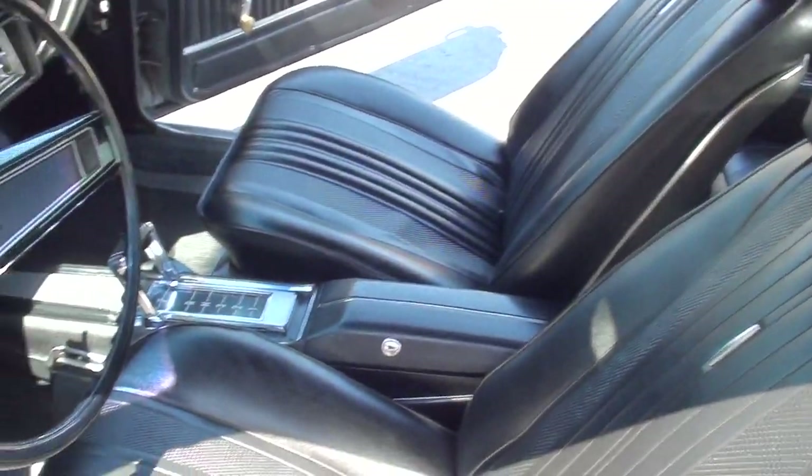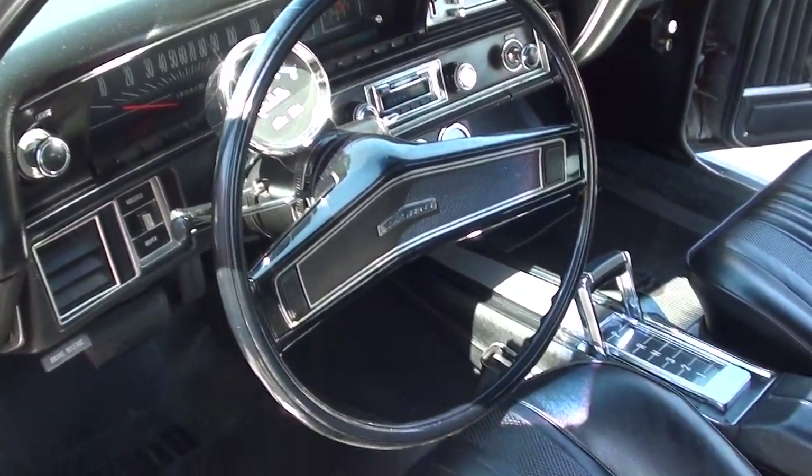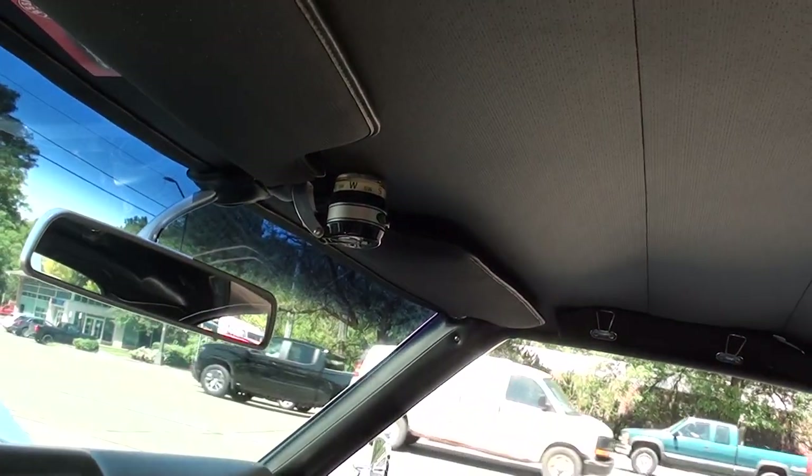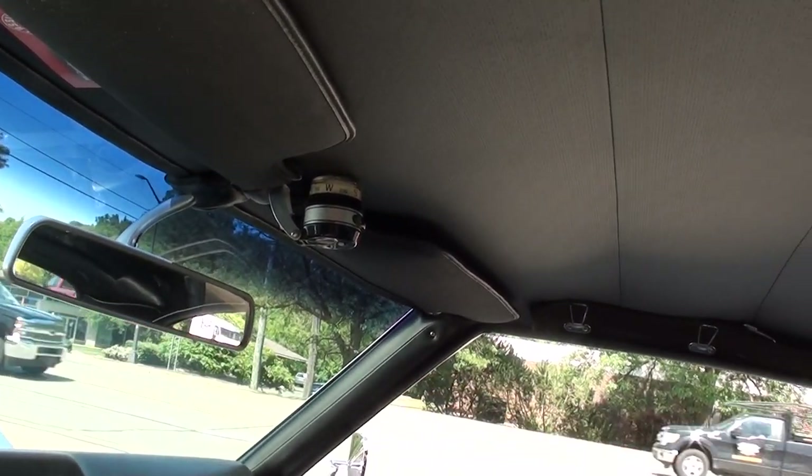Bucket seats, console, tilt wheel. You can see that old Sun SuperTac in it. Oh, that is a dealer-option compass in it too. The directions are in the glove box for it.